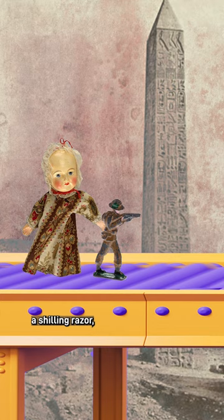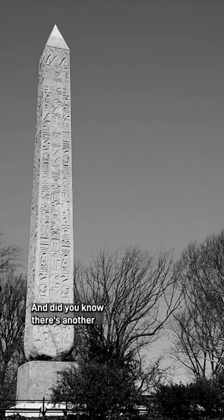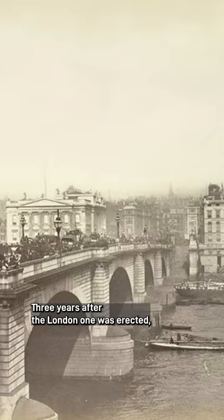And a three-foot bronze model of the monument. Did you know there's another Cleopatra's Needle in New York? Three years after the London one was erected, New York followed suit putting their own gifted obelisk in Central Park, even leaving their own time capsule inside. But unlike in Britain, no one died.